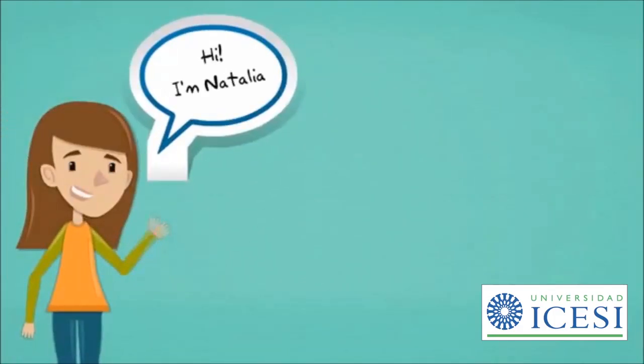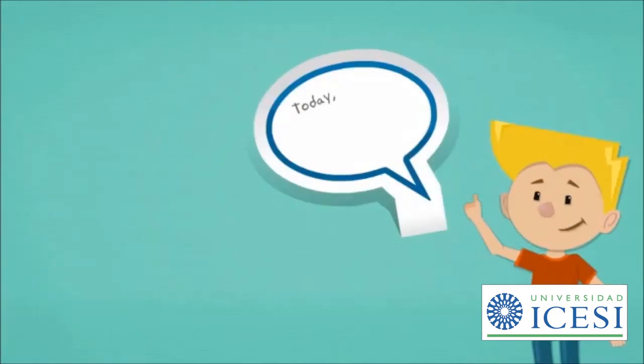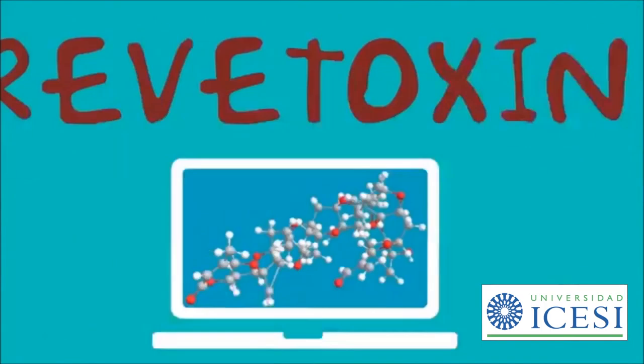Hi, I'm Natalia. Hi, I'm Jose. And today we're talking about an interesting molecule, brevetoxin B.